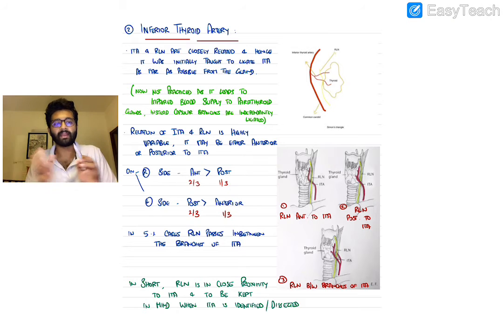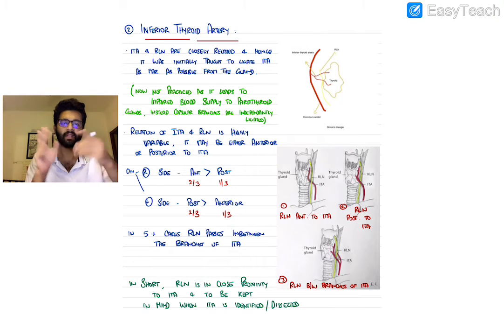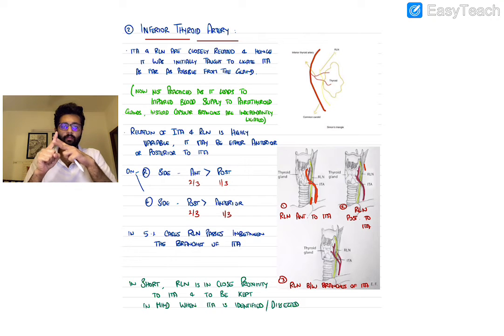The second surgical landmark is the inferior thyroid artery. The ITA and the recurrent laryngeal nerve are very closely related. The RLN may run either anterior or posterior to the inferior thyroid artery. In some cases, the inferior thyroid artery splits into two branches and the recurrent laryngeal nerve runs in between those two branches — this occurs in less than 5% of cases.